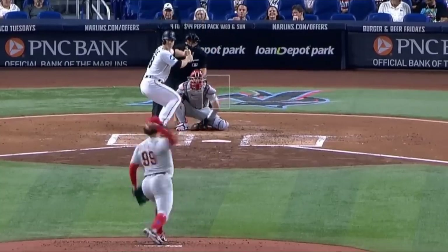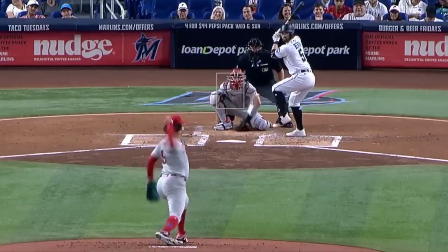He faced Ty Walker who had four Ks in six and two-thirds innings giving up two runs, and had these splitters.